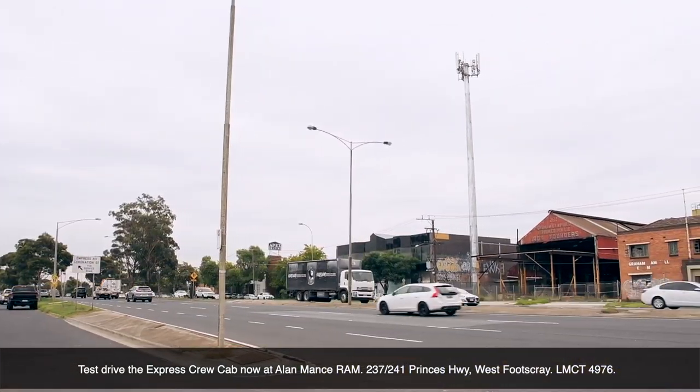Test drive the Express Crew Cab now at Alamance Ram, 237 to 241 Princess Highway West, Footscray. LMCT 4976.